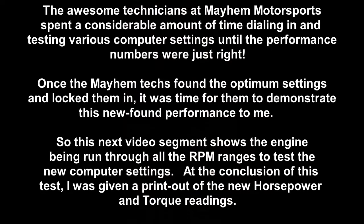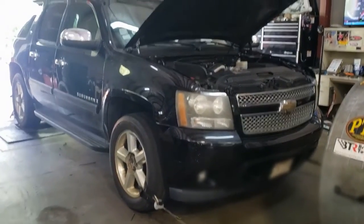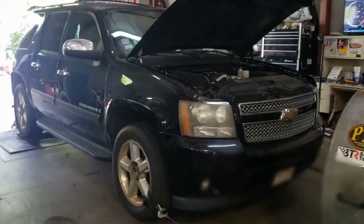The awesome technicians at Mayhem Motorsports spent a considerable amount of time dialing in and testing various computer settings until the performance numbers were just right. Once the Mayhem techs found the optimum settings and locked them in, it was time for them to demonstrate this newfound performance. This next video segment shows the engine being run through all the RPM ranges to test the new computer settings. Wide open throttle — drive the vehicle as well and make sure everything's good. Oh, that's awesome! Sweet.